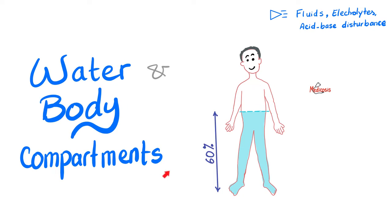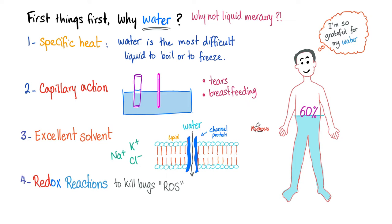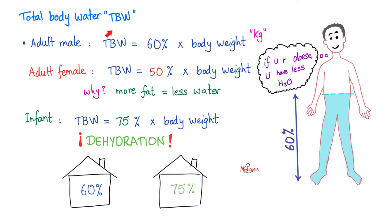If you recall my video on water and body compartments and my video on thick principle, we said that 60% of your total body weight is made of water — not oil, not liquid mercury. Water has very high specific heat, robust capillary action, and is an excellent solvent for reduction-oxidation reactions. In females, usually less, because females on average have more fat, and fat and water do not like each other — the lipophilic is hydrophobic. In infants, 75% of the total body weight is made of water.